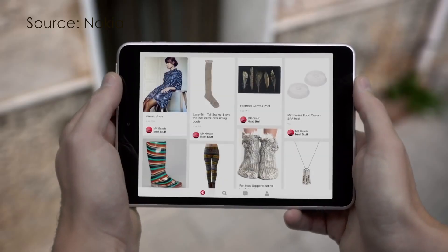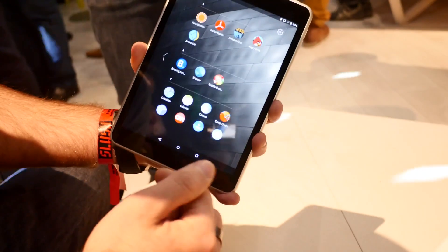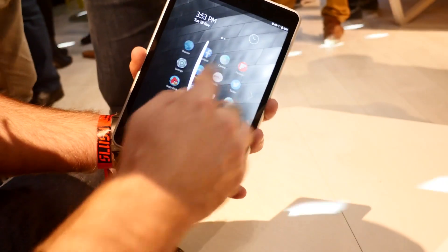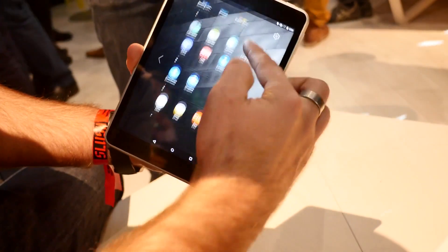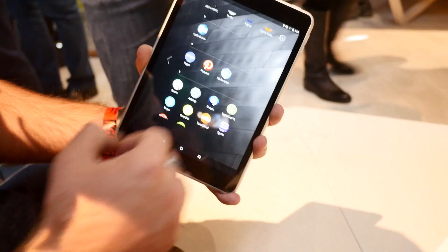In terms of software, it runs Nokia's Z-Launcher on top of Android 5.0 Lollipop. Nokia described the launcher as predictive, as you are able to scribble a letter or two in order to find content on the device easily. Over time, the launcher will learn what applications are in use, and will predict what the user wants based on the time of day and location.